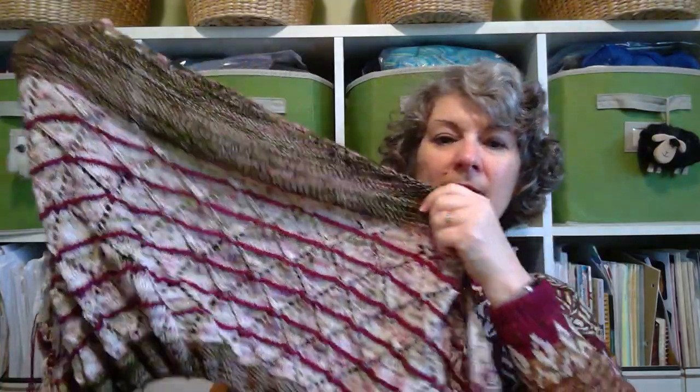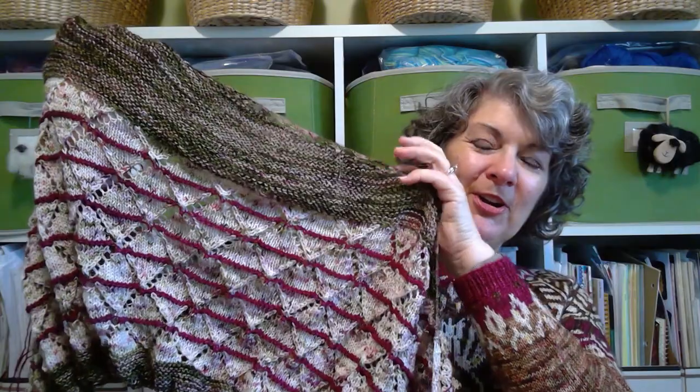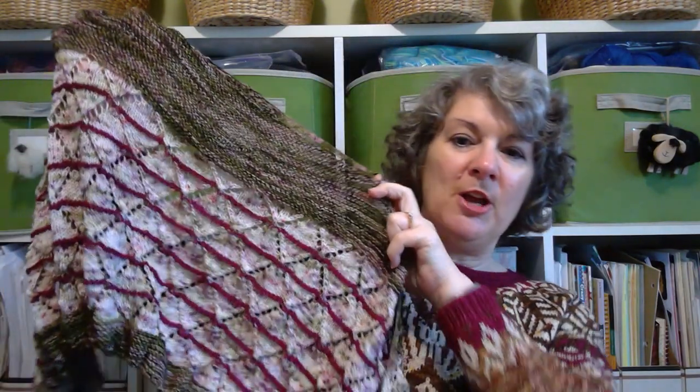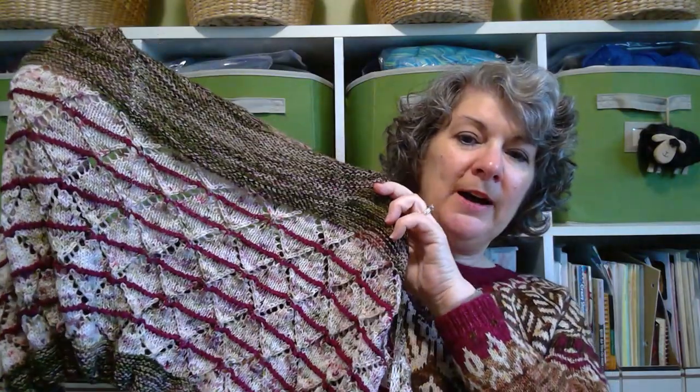That's grown a lot since the last time we saw it a couple of weeks ago, and I'll be happy to bind this off and then be able to start on the sixth and final shawl for the Shawl Society this year. Next week I should be wearing it if all goes to plan, so look for it then.